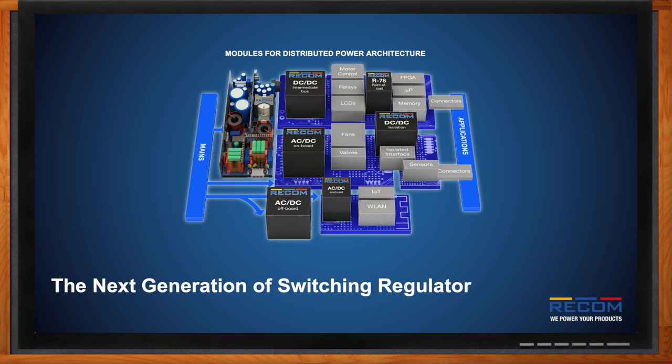Hi Lewis, thank you so much for joining me. Today we're going to talk about the next generation of switching regulators. For those of you not familiar with RECOM, we are an Austrian company which provides power supplies globally. We are an original manufacturer creating DC-DC, AC-DC, on-board, and off-board power supplies, but today we'll be talking about our switchers.